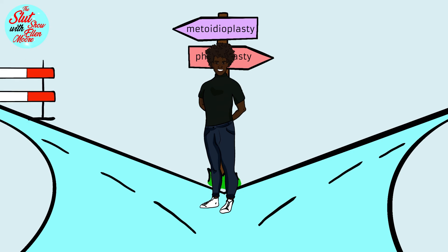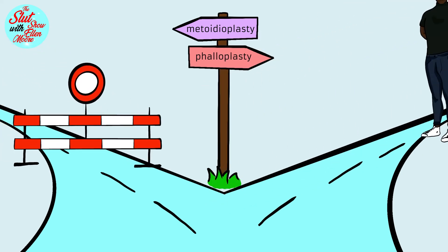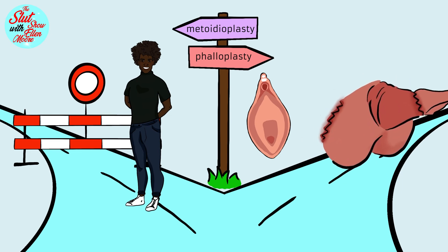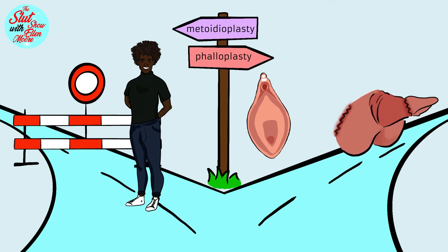However, the reverse is not true. The procedure for embedding the clitoris in the penis during phalloplasty makes a later metoidioplasty not feasible.